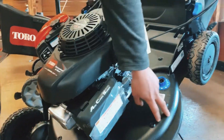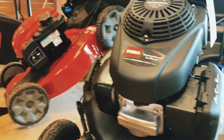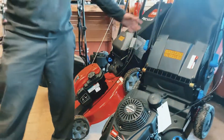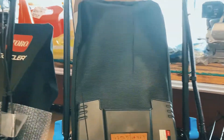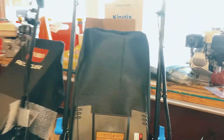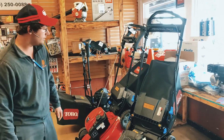You got cast aluminum deck, hose attachment to clean underneath. You got the iFlex, so it takes pressure off your elbows and your hands when you hit bumps. Very nice look, heavy-duty, has the grease fittings for the rear-wheel drive system.